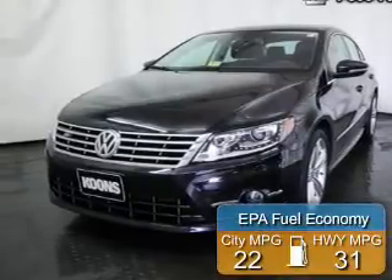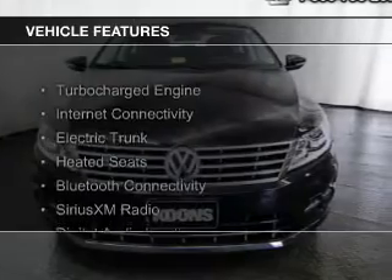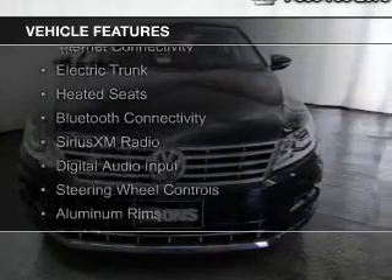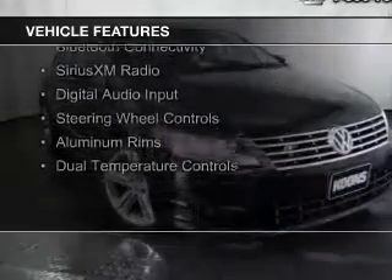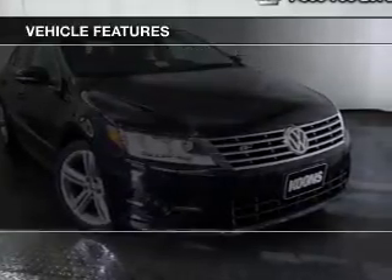Great fuel efficiency saves you money by requiring fewer trips to the gas station. The features include a turbocharger, internet connectivity, electric trunk, heated seats, and Bluetooth connectivity.